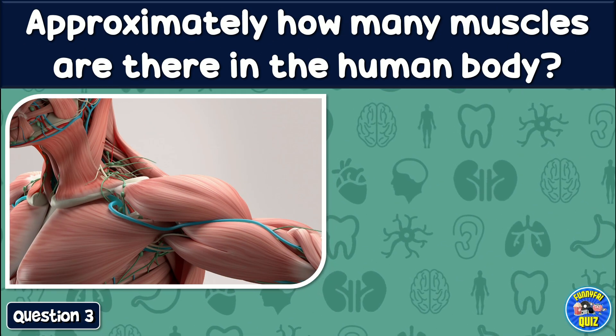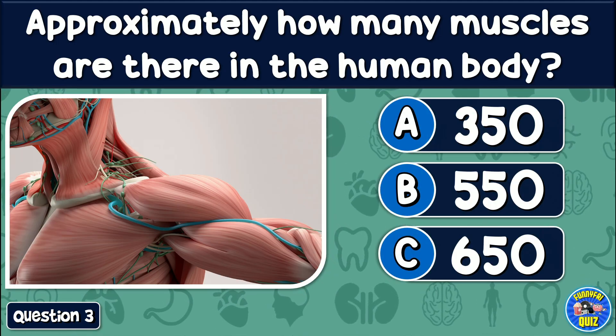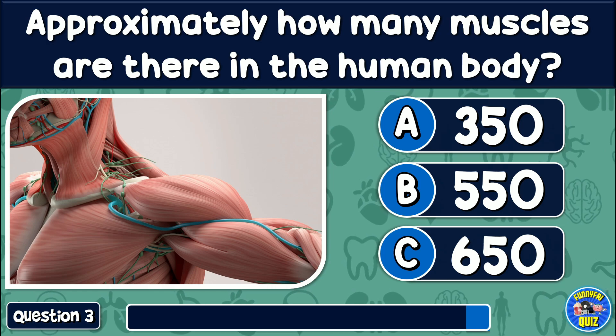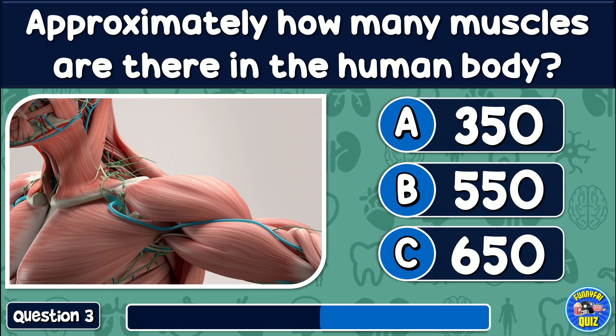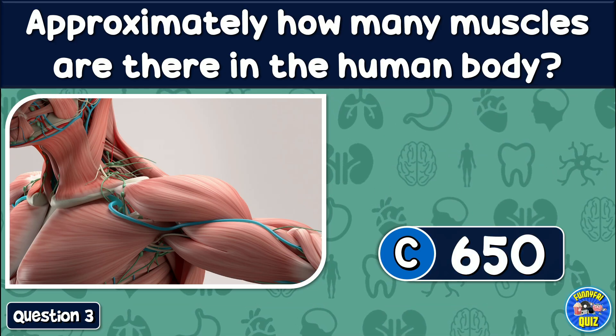Approximately, how many muscles are there in the human body? 350, 550, or 750? The answer is: 650.